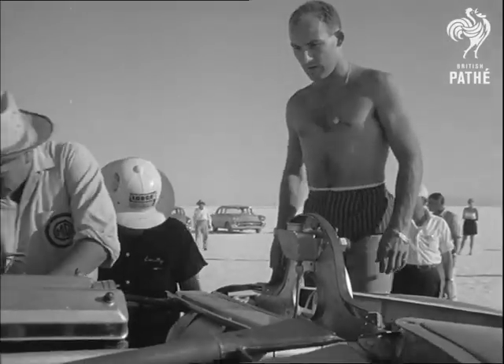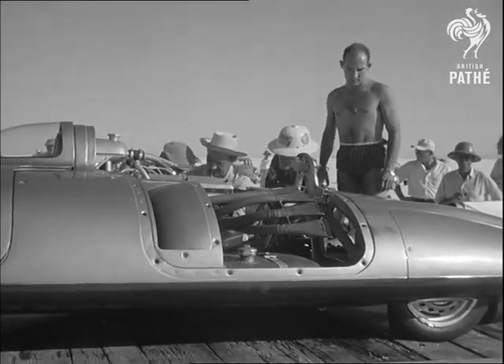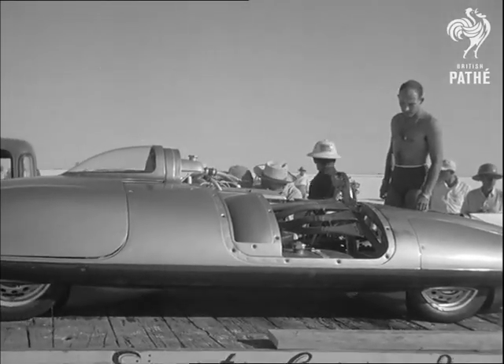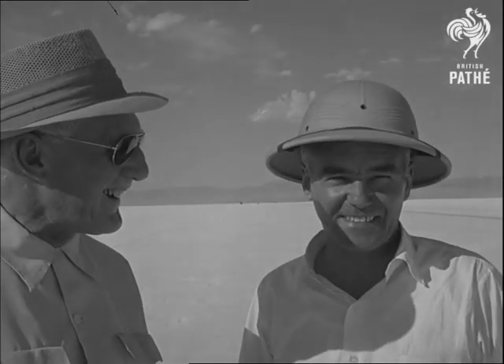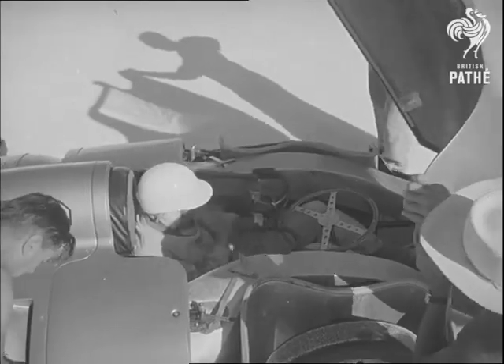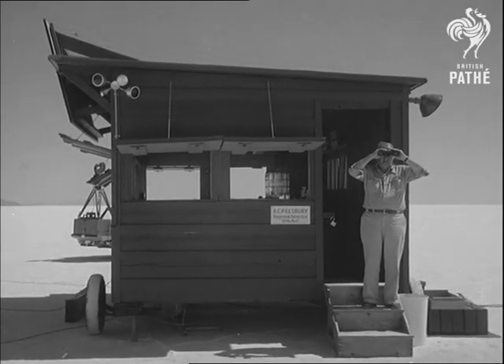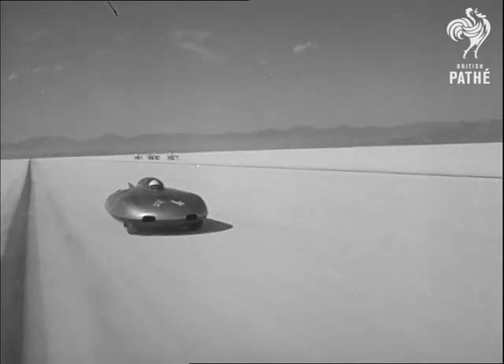After a test run with an American driver, the car is given a final check over before the actual record attempt. The previous flying mile record achieved by Colonel Goldie Gardner in 1939 was 203 miles an hour. In his attempt, Stirling Moss hopes to exceed four miles a minute. The officials are in their places, the electronic timing equipment is ready, and Moss simply hurtles away.